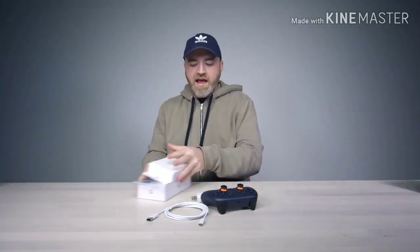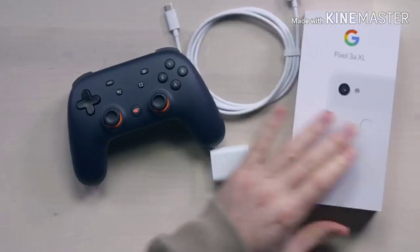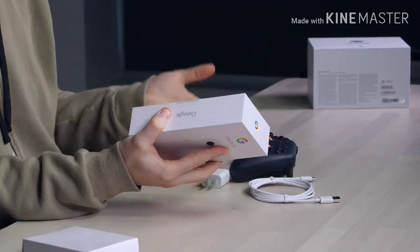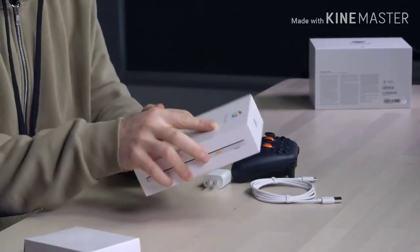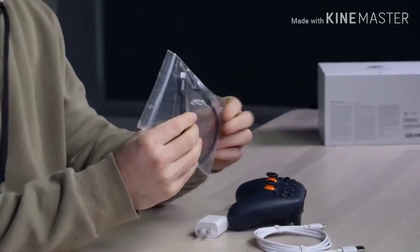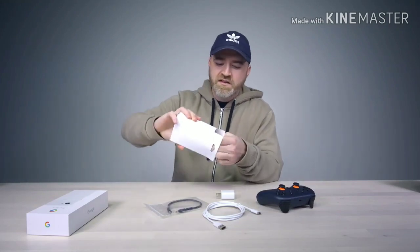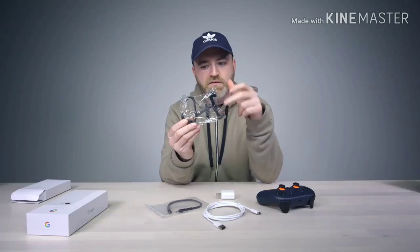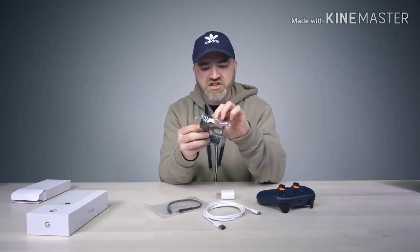Google also sent along a couple of other things — some curious items. So we have a Pixel 3A XL, though of course you don't have to use a Pixel 3A XL. You can use whichever device you want with this controller and setup for Stadia. There's a Type-C cable — a fairly robust-looking Type-C cable; you could probably use whichever is at your disposal. And then they also included this mount, which allows you to mount your smartphone and controller together. Let's give this a shot.